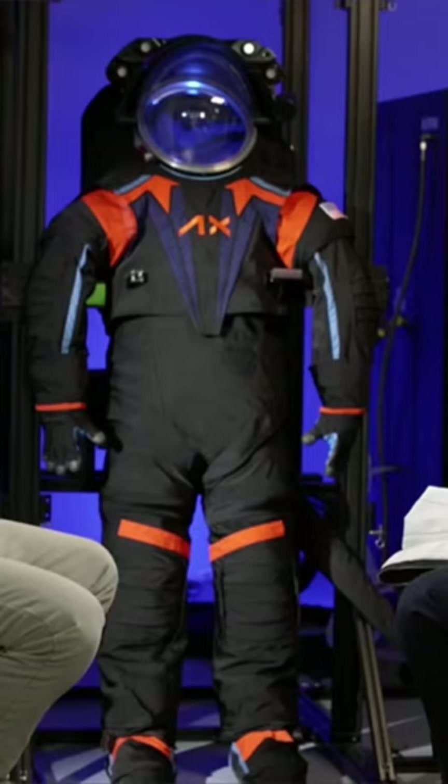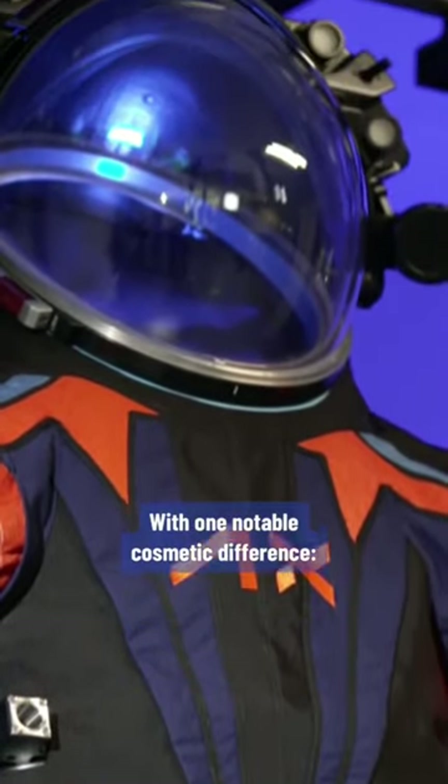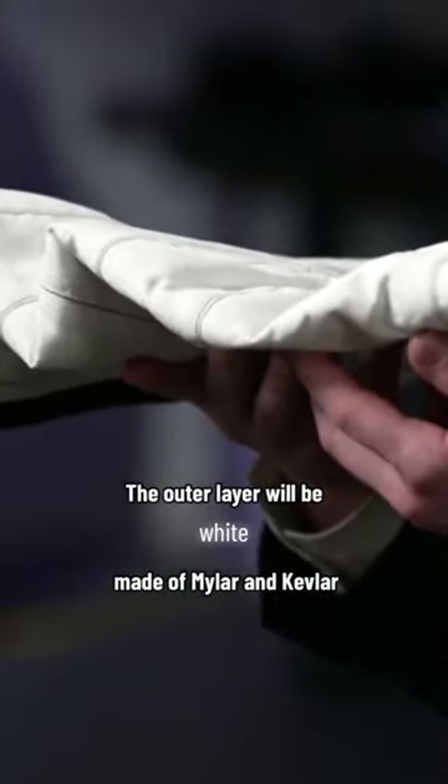So this is it. Yes, it's pretty close. With one notable cosmetic difference — the color. The outer layer will be white, made of Mylar and Kevlar.